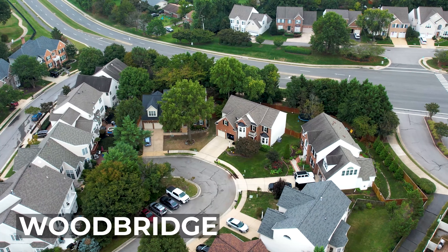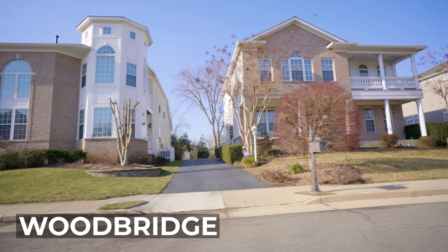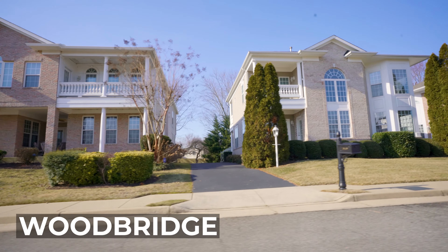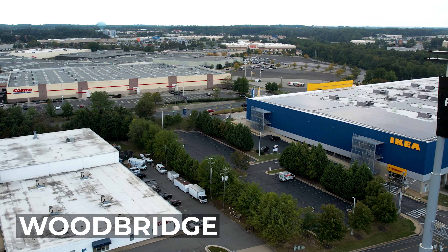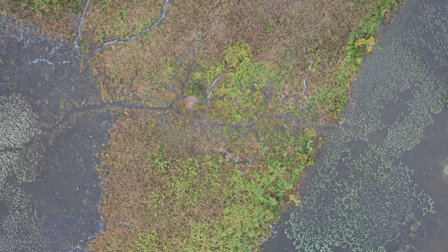The homes in the area also range very widely in price, especially in comparison to some other areas near Fort Belvoir. Since Woodbridge is so well-developed, you'll have everything you need within a short drive. The Potomac Mills Mall is also located in Woodbridge, which has made it a popular place to go shopping. For residents who love to spend time outdoors, there are two national wildlife parks located in Woodbridge.